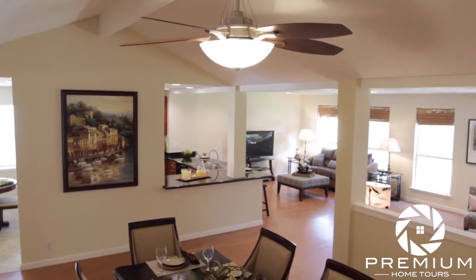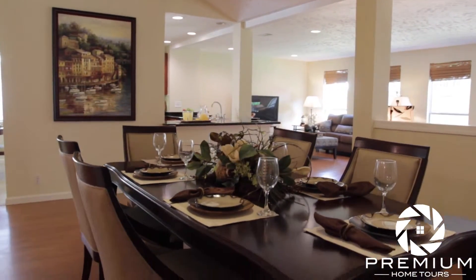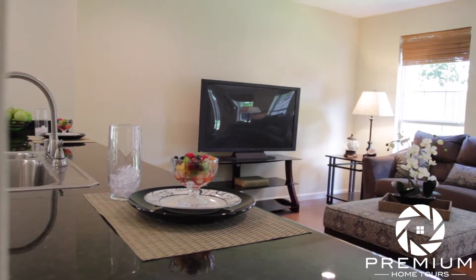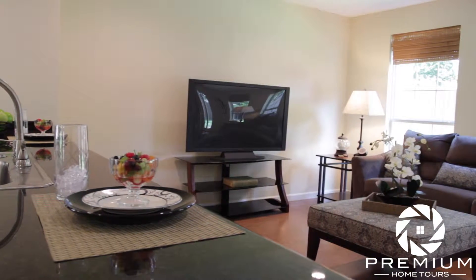The dining room features a large custom fan which extends the beam on the vaulted ceiling above. The granite countertop facing the living area provides ample space for up to four counter stools, perfect for those quick morning meals with the family.